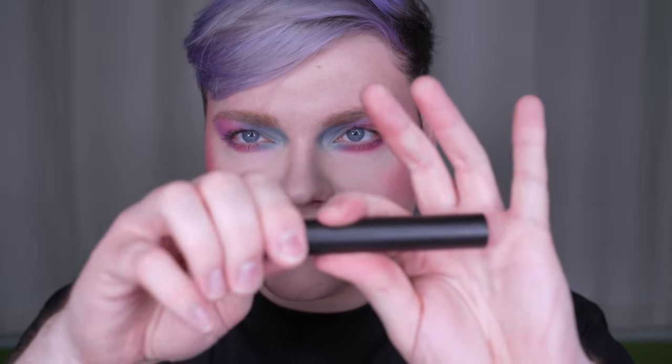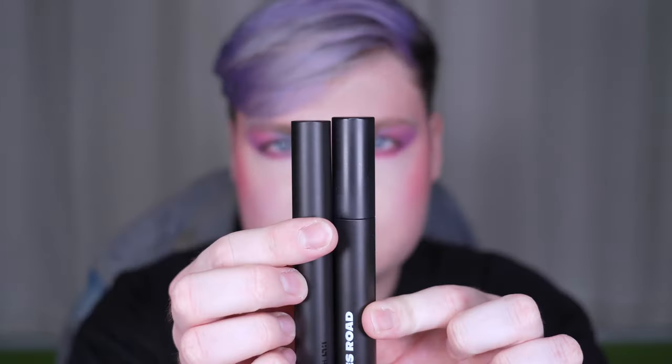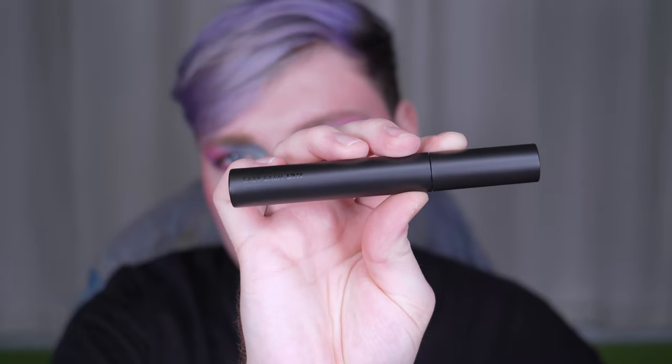I noticed the packaging clicks shut all the way, which is good — you know it's airtight. The mascara packaging is a little disappointing though — just based on the bar Simi Haze has set with their other products, which all have amazing packaging. It's giving me Jones Road mascara vibes, but in a thinner tube. It still looks nice with their logo on the cap and 'Easy Lash' engraved on the side — I just feel like there could have been a more interesting shape.